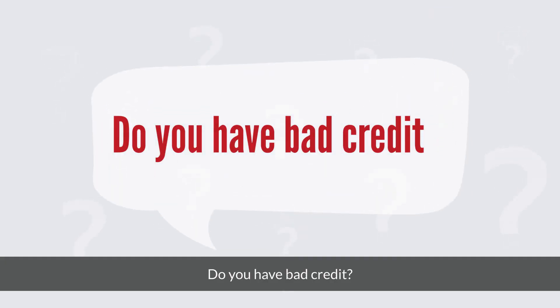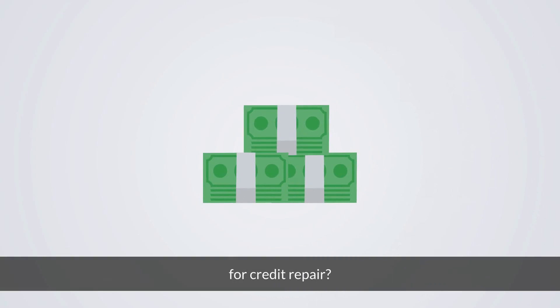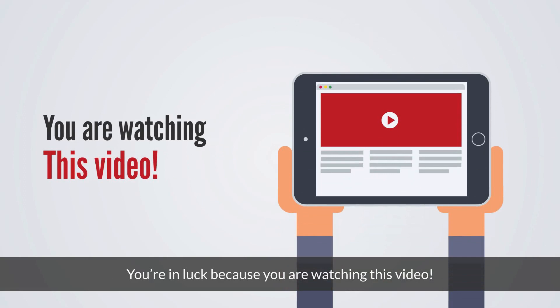Do you have bad credit? Are you tired of paying $100, $200 or more for credit repair? You're in luck because you're watching this video.